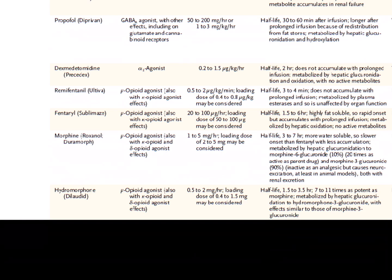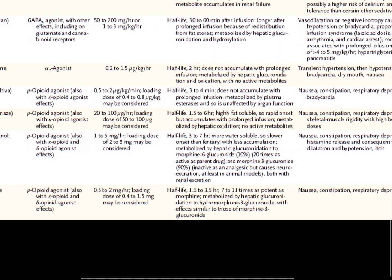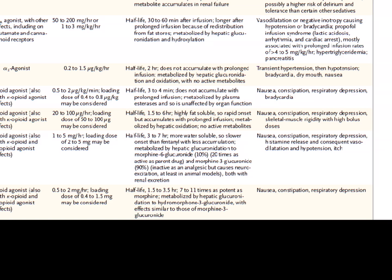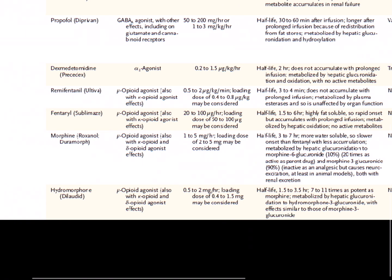Fentanyl is an opioid agonist. We can give it as bolus dosing or a drip. Its half-life is up to six hours. It is fat-soluble, so it can accumulate with prolonged infusion. It's metabolized by the liver and has standard narcotic side effects including nausea, constipation, and respiratory depression. Fentanyl is the most common analgesic used in the ICU.